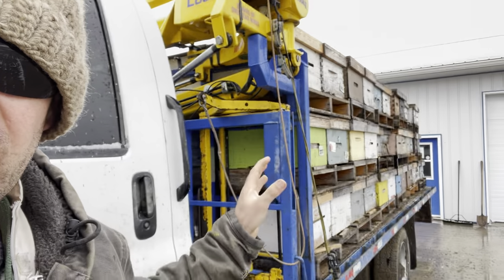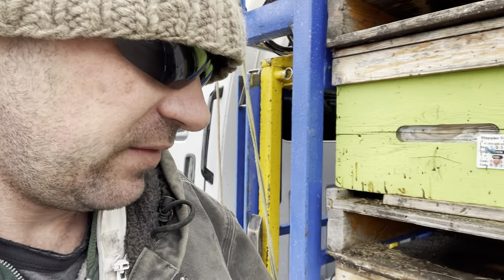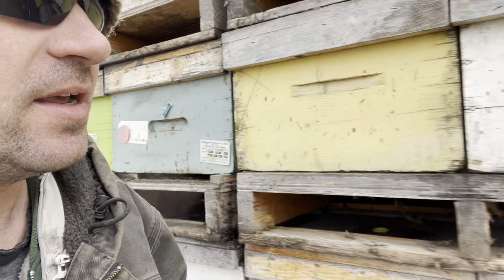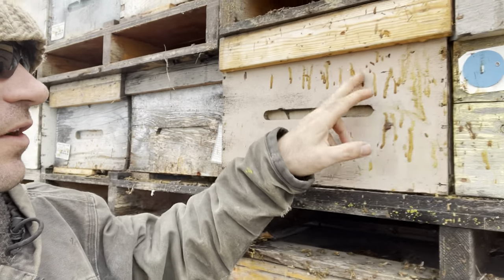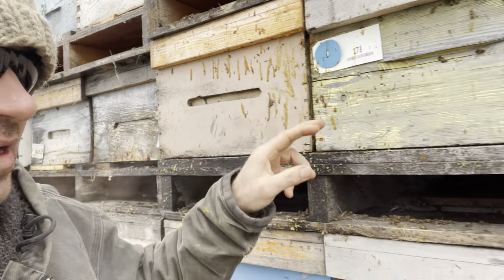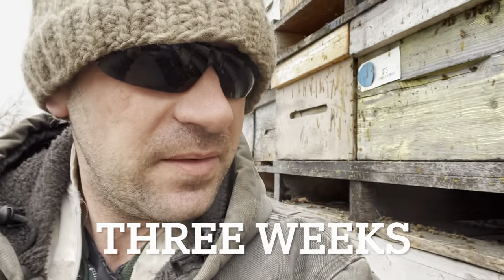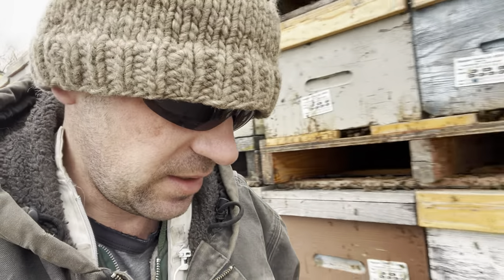I'm just on my way out to move these hives from the shed. I'll just load them up and they'll be heading out to the yard now — it's about time they get out. There's a lot of stress going on. They've been in for over two weeks now. I did not really anticipate them being in that long; when I moved them in I thought I'd be moving them out in about a week.